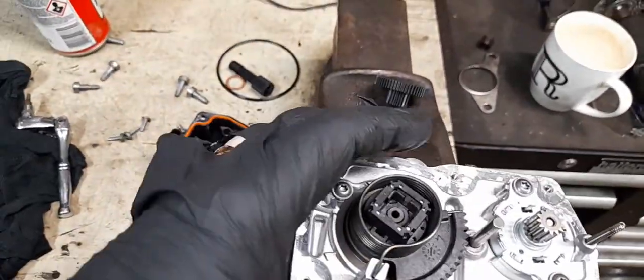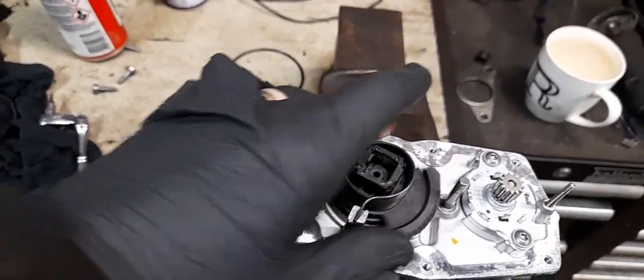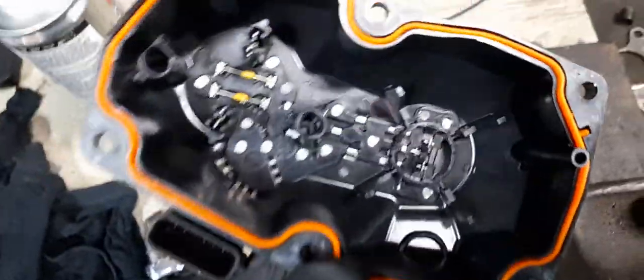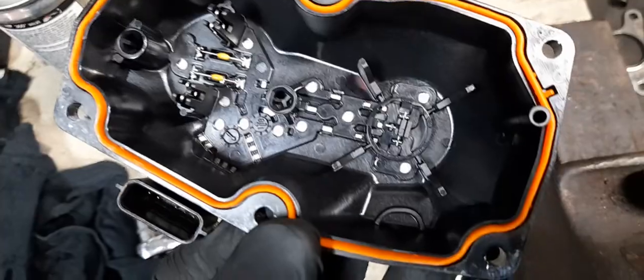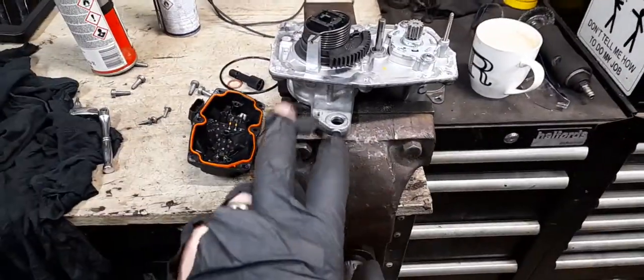As you can see, that is lovely and free, it's springing back nicely. One thing worth checking when you've got the cover off is to have a look inside — make sure none of the internals are damaged. That's beautiful inside there, to be honest. This thing's quite new but this valve looks like it's actually been replaced.